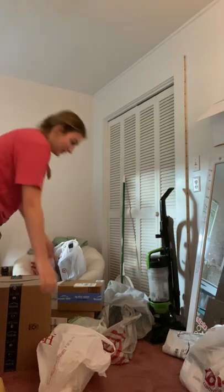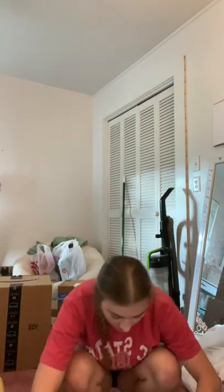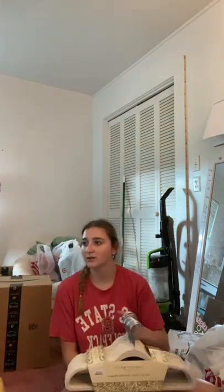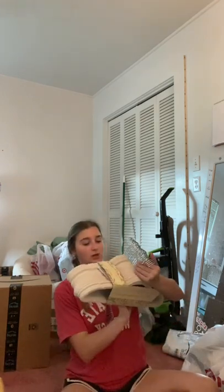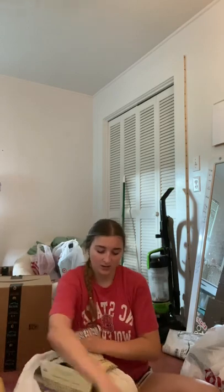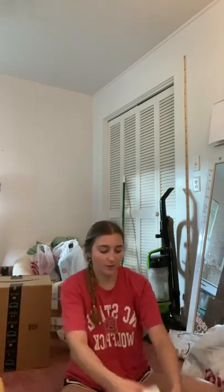I have some hangers from HomeGoods — a 25 pack of velvet hangers. I also ordered a 50 pack of plastic ones, because I prefer velvet ones for loose shirts and then the plastic swivel hook ones for t-shirts so you can just pull them off. It's easier.